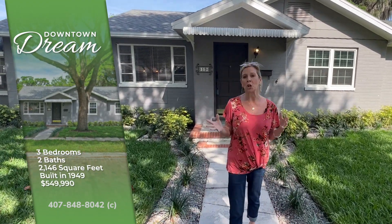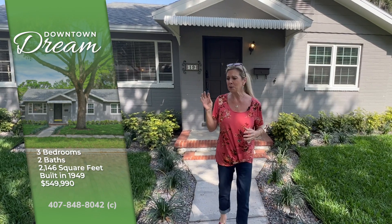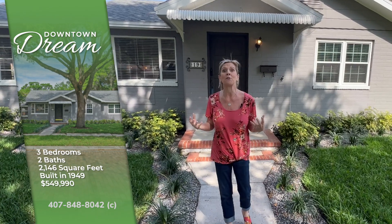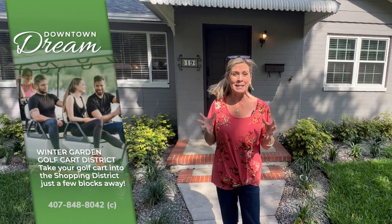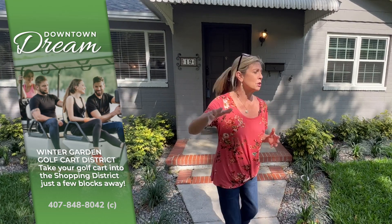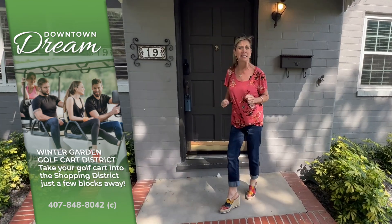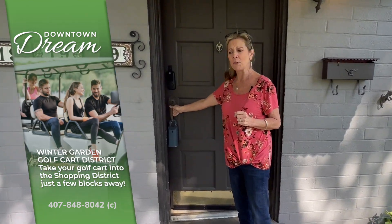This area — we're talking like four blocks from Plant Street, which is the historic downtown Winter Garden. All of the bistros and the eateries, the West Orange Trail, and the Farmer's Market on Saturdays. This is your golf cart district. This is the place where you can have a golf cart and just scoot yourself downtown to get something to eat, have a bite, have a cup of coffee with friends.